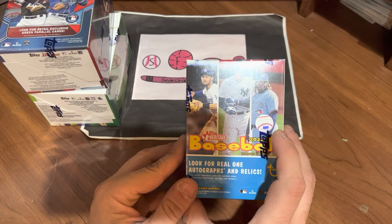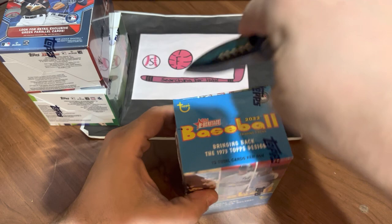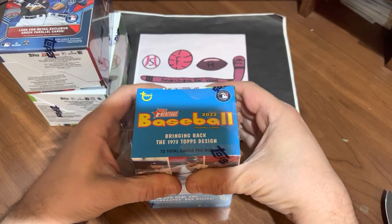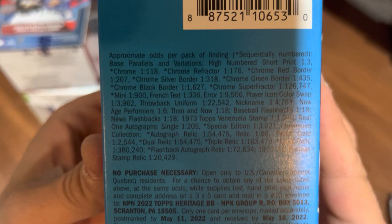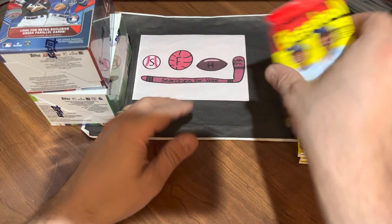We'll start with Heritage, which I do pick to be in third place. I'll show you the odds once I get the plastic off. We'll cut it open across the top. Hope everyone had a great turkey day, had some good food and good friends and family. 2022 Topps Heritage — looking for those Real One autographs. Got lucky in these before; found a couple of hits, so let's see what we can find. First pack up.